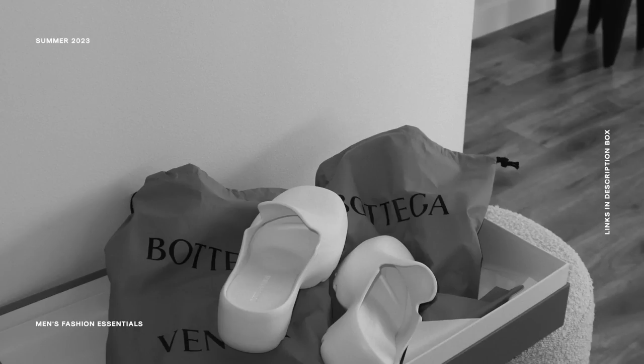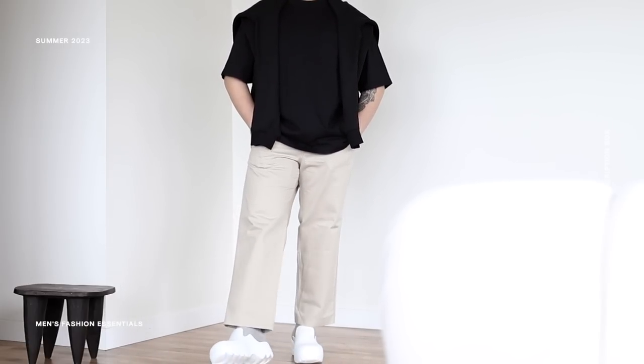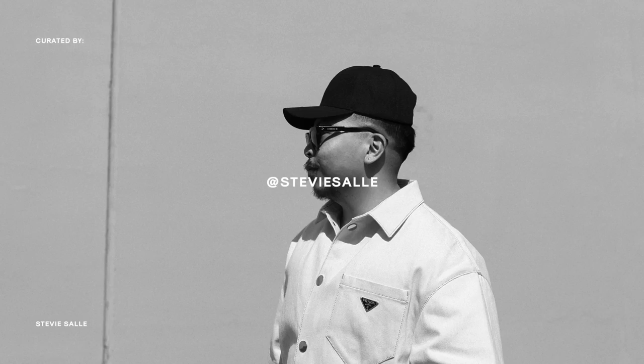Alright you guys, that is it for my must-have summer 2023 men's fashion essentials. Much love for watching — if you made it this far, you are definitely a real one. Links to everything mentioned will be in the description box below, so definitely check that out. Hopefully you took away some inspo for this upcoming summer season. If you like videos like this, be sure to subscribe, hit that thumbs up, and drop me some love in the comments. Make sure you're following me on Instagram and TikTok and keeping up with my YouTube Shorts. Thank you so much for watching — I'm excited for the summer content to come, and I'll catch you guys in the next one. Peace.